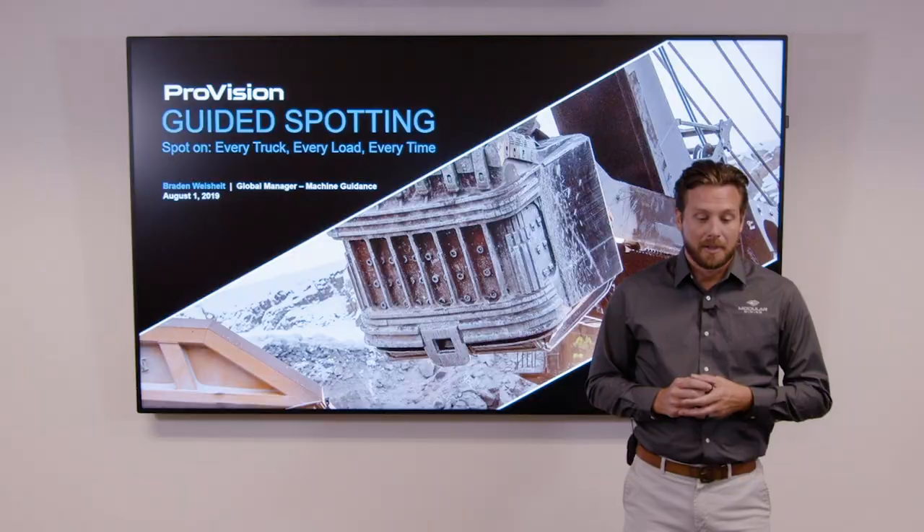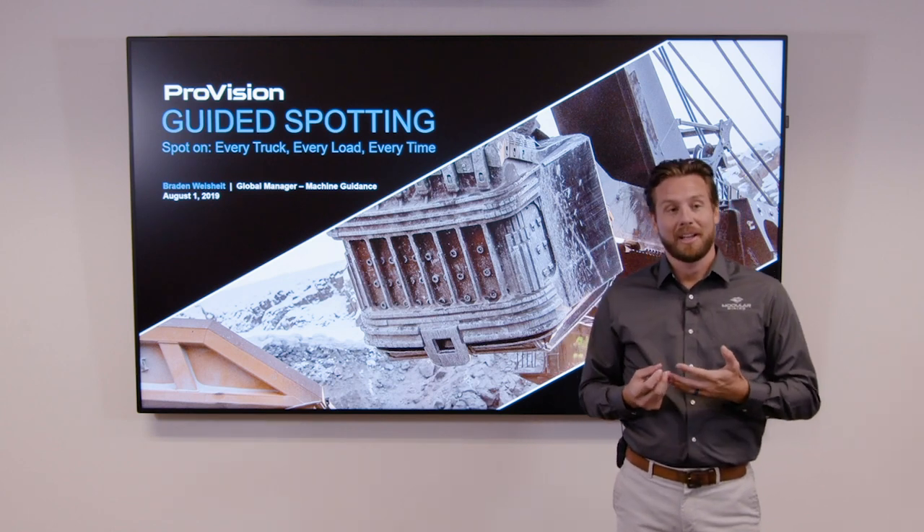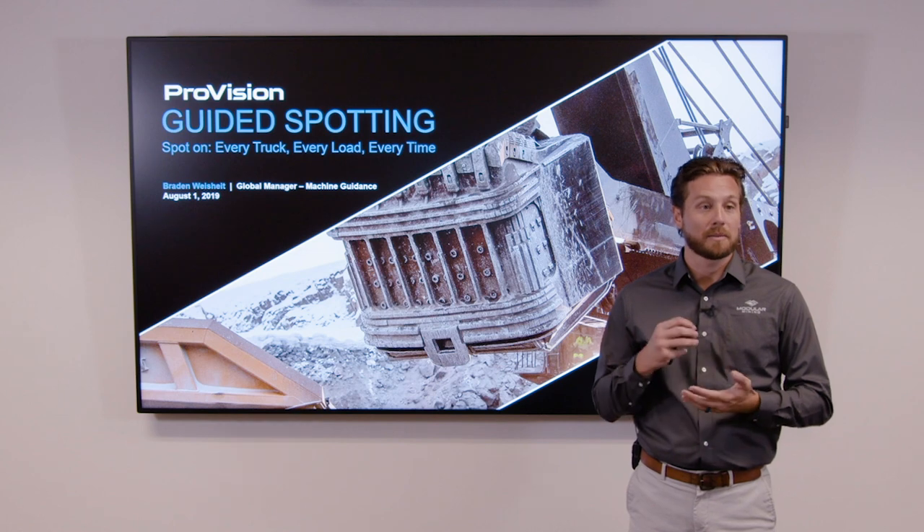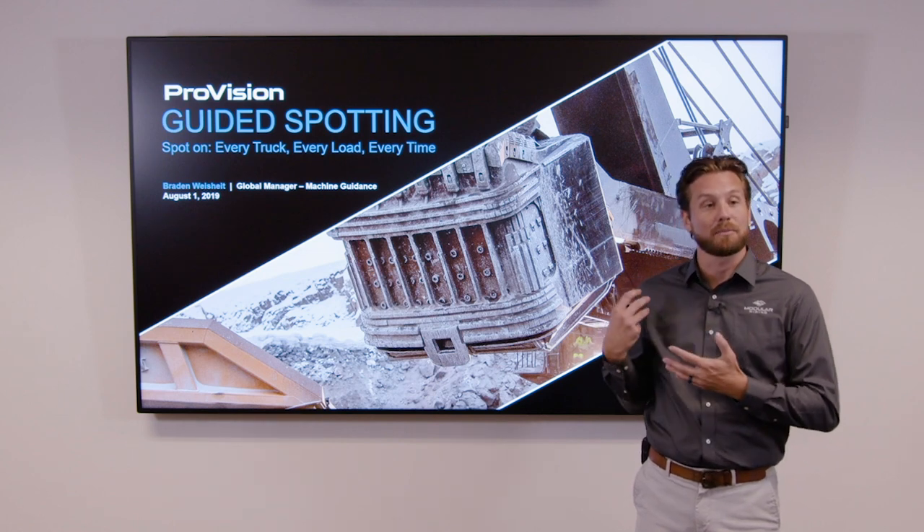Hello everyone, and thank you for attending Modular Mining's ProVision Guided Spotting webinar. I know your time is valuable and we appreciate you taking the time to join us today to see what products and solutions Modular is bringing to the marketplace. The webinar itself will take about 30 minutes and we'll have some question and answer towards the end of the presentation.